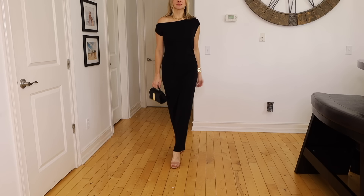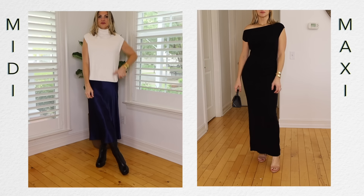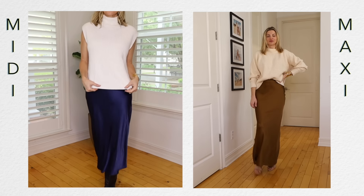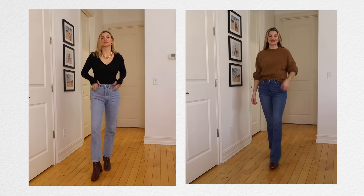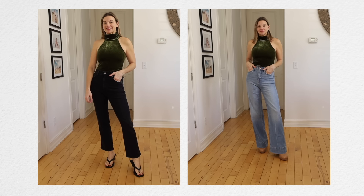Another way to look taller and slimmer is to wear a maxi or long-length pant or dress. When I wear a maxi dress, the line goes all the way from my neck to my ankles, whereas a midi dress stops at about my calf. If my goal is to look taller, I'd definitely choose the maxi length. Same with jeans — if you get ankle-length jeans, which I love, but if my goal is to look taller, I'm gonna want jeans that go all the way to the bottom of my boot. You don't want your eye to stop abruptly at your ankles.